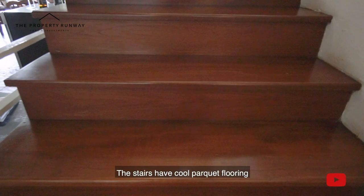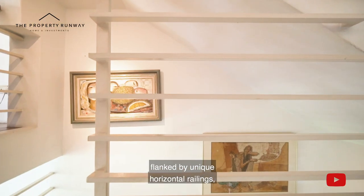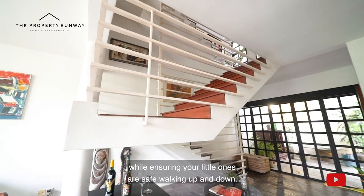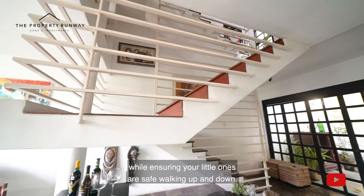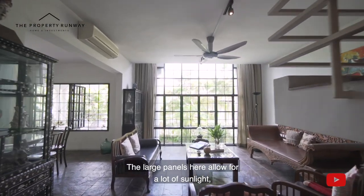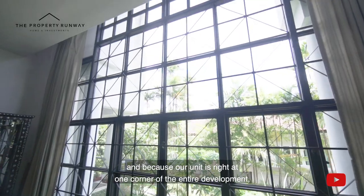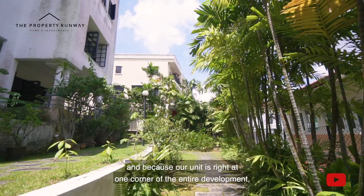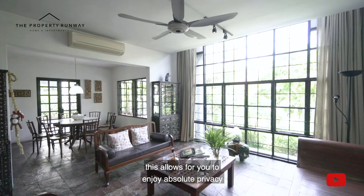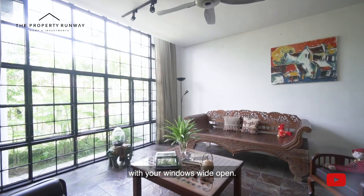The stairs have cool parquet flooring flanked by unique horizontal railings, enhancing the look of space while ensuring your little ones are safe walking up and down. The large panels here allow for a lot of sunlight, and because our unit is right at one corner of the entire development, this allows you to enjoy absolute privacy with your windows wide open.